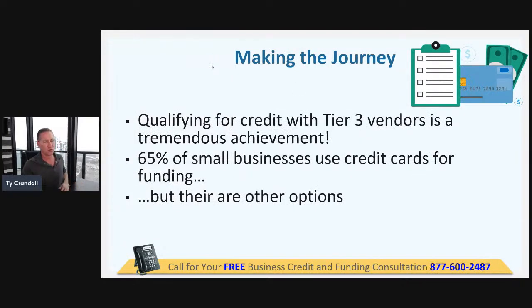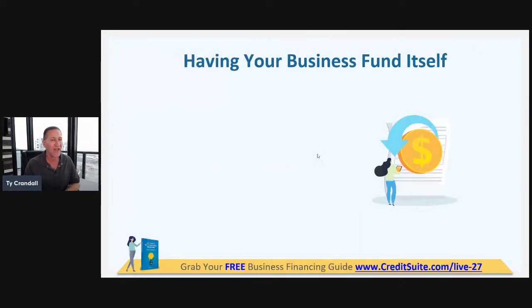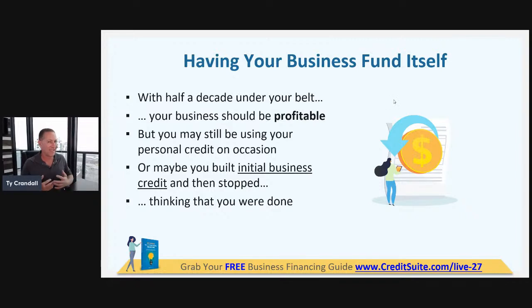Qualifying for tier three vendors is a big achievement. 65% of small businesses use credit cards for funding, but there are a lot of other options out there. Many can't access credit cards without a personal guarantee or credit check. With half a decade under your belt, your business should be profitable, yet you could still be using personal credit on occasion.